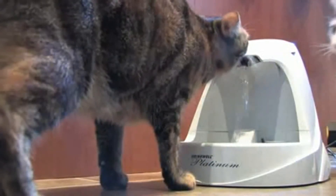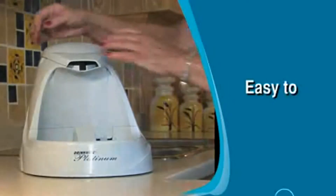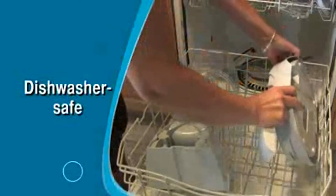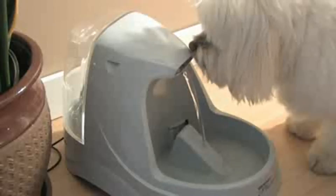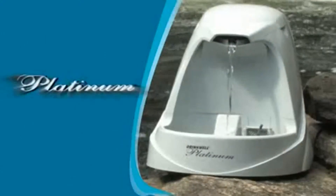So pets and their owners only hear the pleasant sound of water as it gently streams into the fountain. The sound of running water has been set to encourage pets to drink more water for better health. The Drinkwell Platinum is fully assembled and is easy to disassemble for cleaning and it's dishwasher safe. The low wattage energy efficient pump ensures that your pets can have all the health benefits of fresh filtered water for only pennies a day.